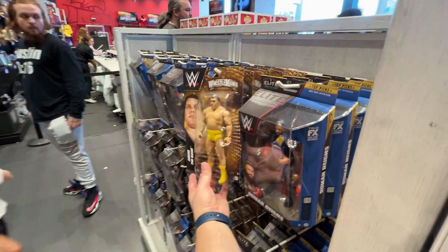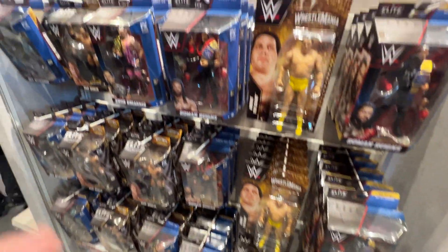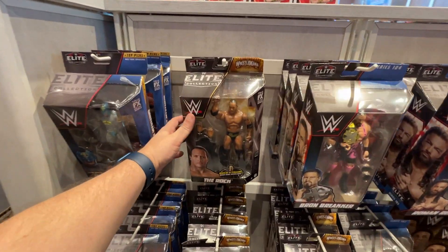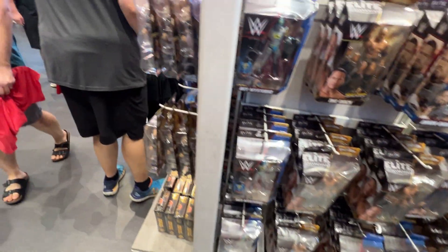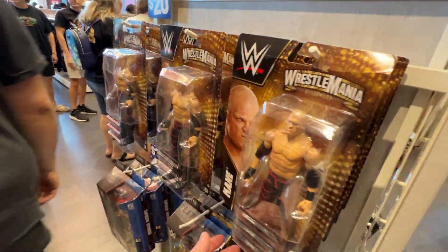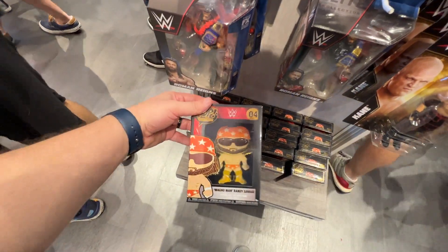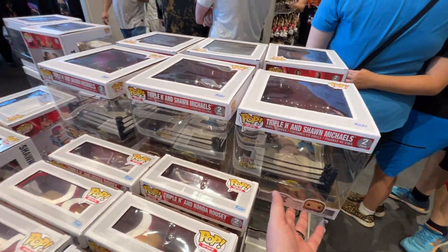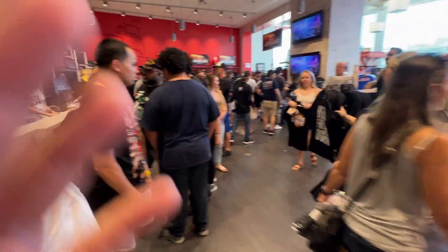They've got an André the Giant in yellow trunks — how about that! Roman Reigns with the blue belt, Ron Baker holding the NXT belt, The Rock, Rey Mysterio. Over here on this side you've got Kane, and then a Randy 'Macho Man' Savage pin. Over here are some cool Funko Pops — Triple H and Shawn Michaels. On the other side they had a Bret the Hitman Hart versus Shawn Michaels Iron Man match set.